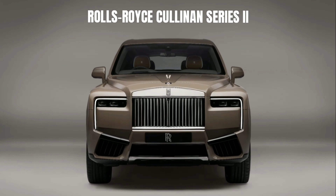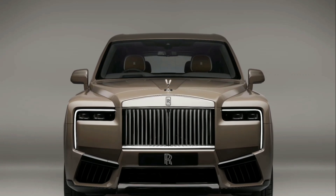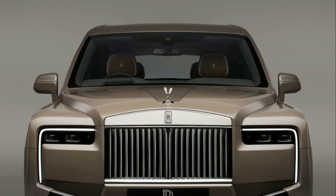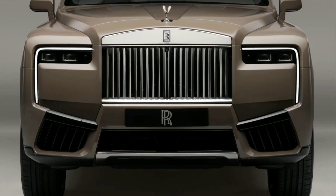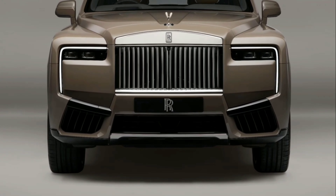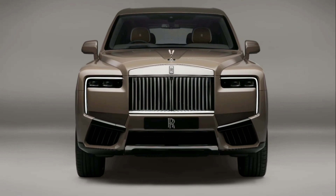Rolls-Royce Cullinan Series 2. The original Cullinan, launched in 2018, was the world's first super-luxury SUV, fulfilling a unique and exacting brief. From a performance and engineering standpoint, it had to have genuine off-road capabilities equal to the most demanding and hostile environments on Earth. Rolls-Royce presents Cullinan Series 2.